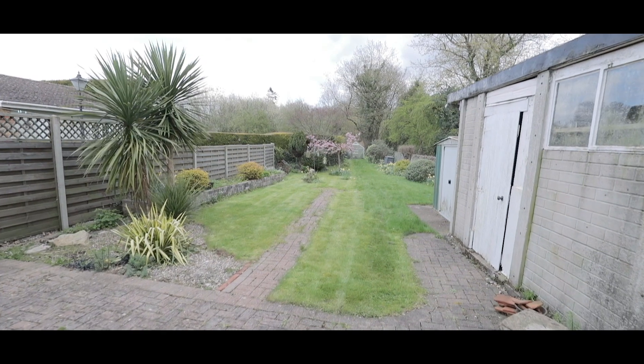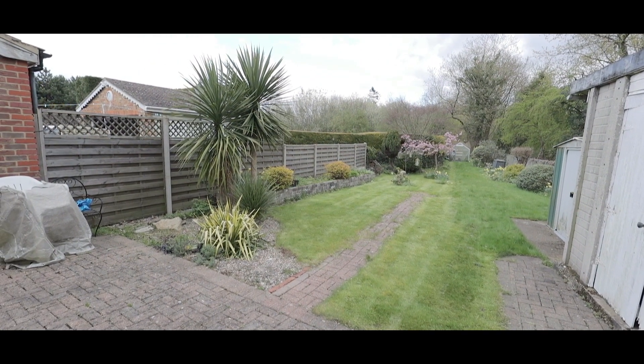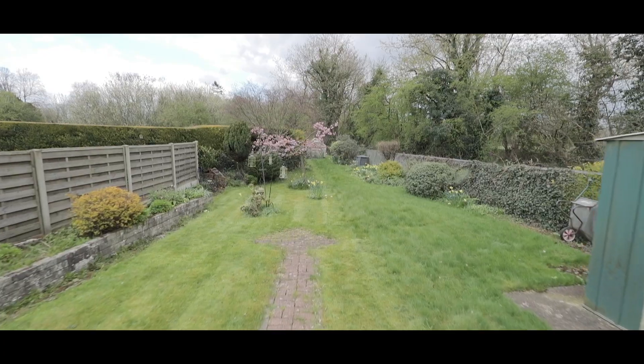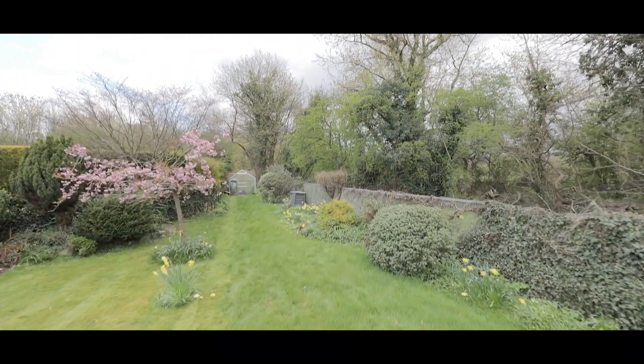The rear garden measures approximately 100 feet, has access onto the garage, is mainly laid to lawn, and features a shed and a glass house to the rear. If you'd like to arrange a viewing, please contact the Burnham office today to make your reservation.